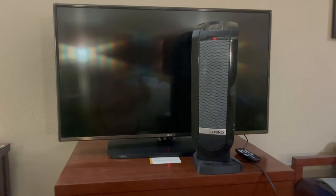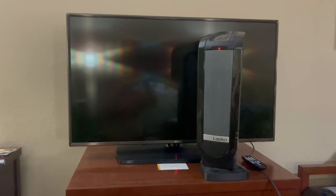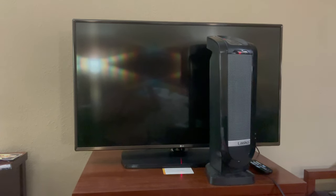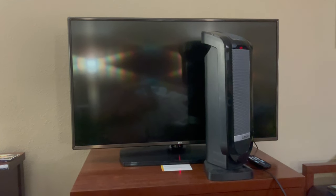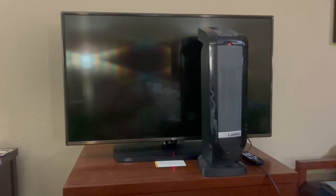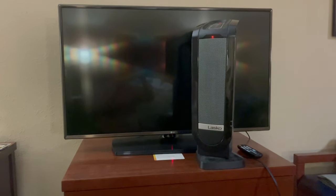Our heat in the room was not working properly, so we contacted the front desk. They sent a guy from maintenance on Sunday evening to come by and look at it. He wasn't going to be able to fix it, so they brought us a little portable heater to use. Hopefully they'll get it straight.